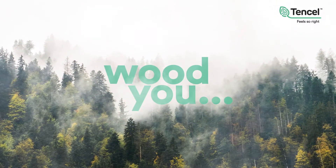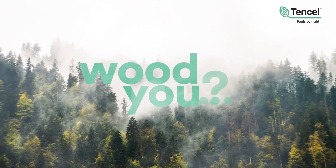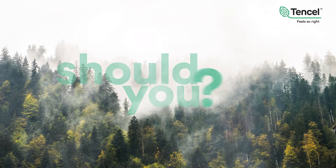Would you wear textiles originating from wood? Would you? Should you? Why wouldn't you?